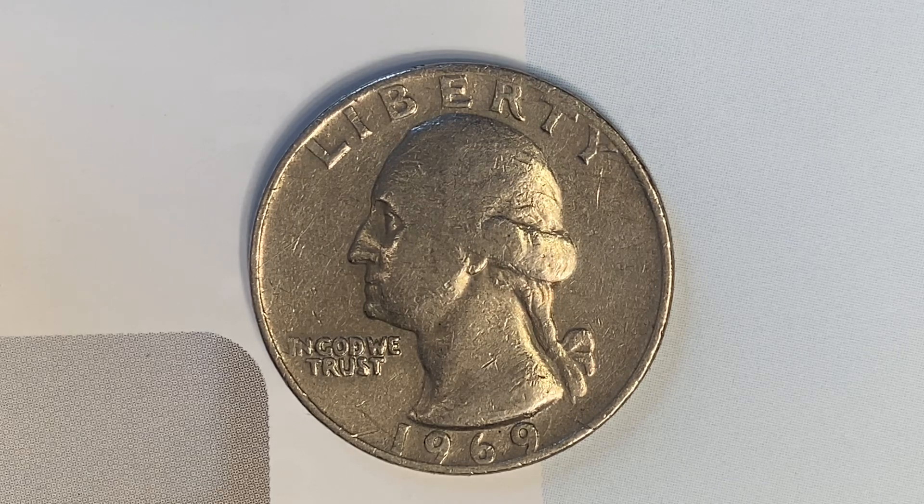Here's a 1969 Washington quarter. It has a face value of 25 cents. It also has a numismatic value of 25 cents for one found in average circulated condition, but can be worth as much as $35 for one found in certified mint state.